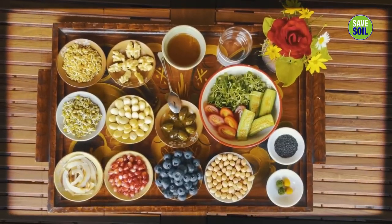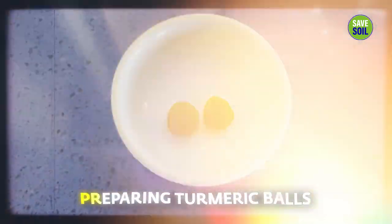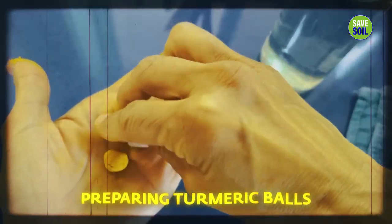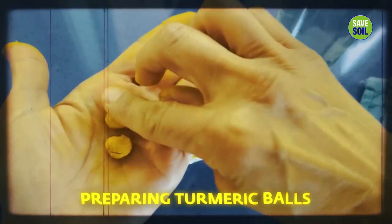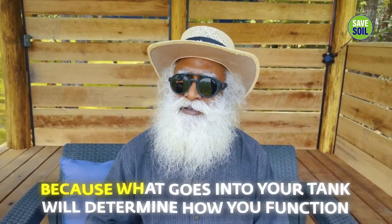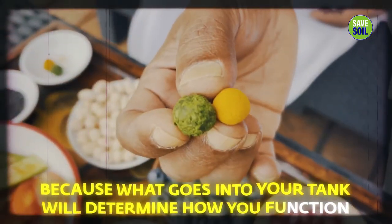Here's my breakfast — a yogi's breakfast. This is very easy to prepare. Without lighting a stove, you have breakfast, except for the turmeric solution where you need to heat the water. The rest is all without lighting — very energy efficient and pollution free. Like my motorcycle, because I'm driving it on extremely low carbon. The same goes for what goes into your stomach, because what goes into your tank will determine how you function.